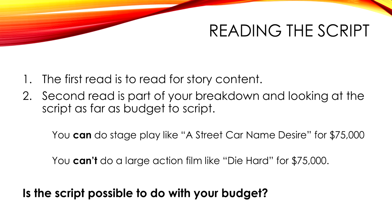The first read is to read for story content — that gets it right from the start, and all I concentrate on is what the story is about. The second read is where I start breaking it down in my mind — looking at how many effects are in it, how many locations, where we're going as far as money. You could probably do a stage play like Streetcar Named Desire for about $75,000 because it pretty much plays all on a set. But Die Hard — forget it.